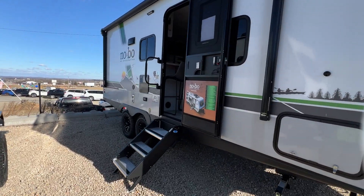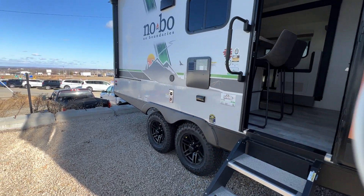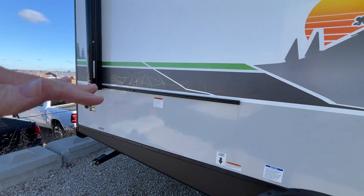Of course, it has the Kurt Beast Mode suspension. It has solar on board. It has an outdoor kitchen — there's a shelf that you put here, and then you can put the outdoor kitchen on top.